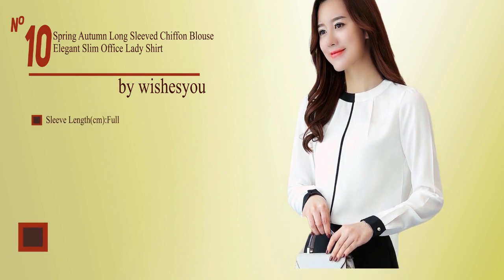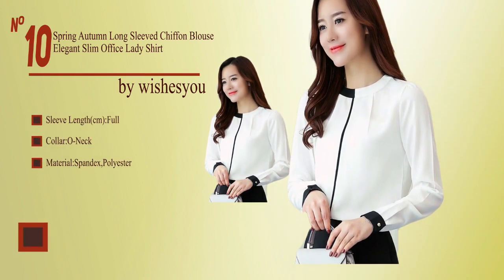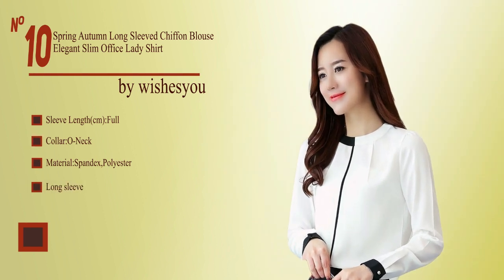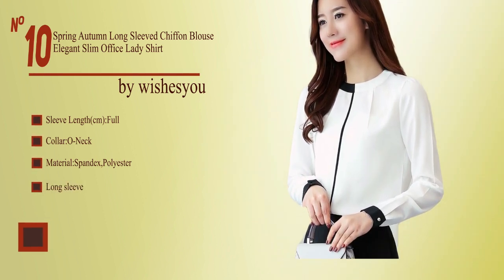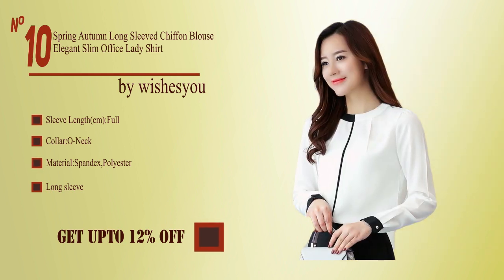No. 10, by Wishes You. Sleeve length full, collar o-neck, material spandex and polyester, long sleeve. Buy from the description below and get up to 12% off.